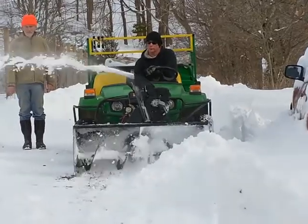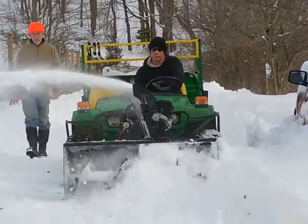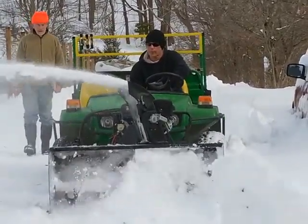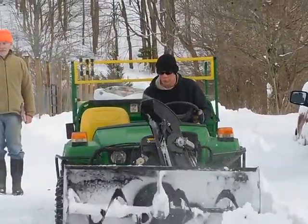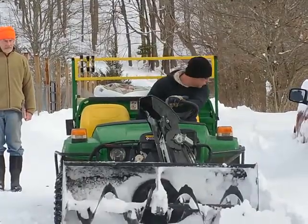They managed to high-centre it, unfortunately, and it's about now to get it out and running and everything else. Good bit of kit.